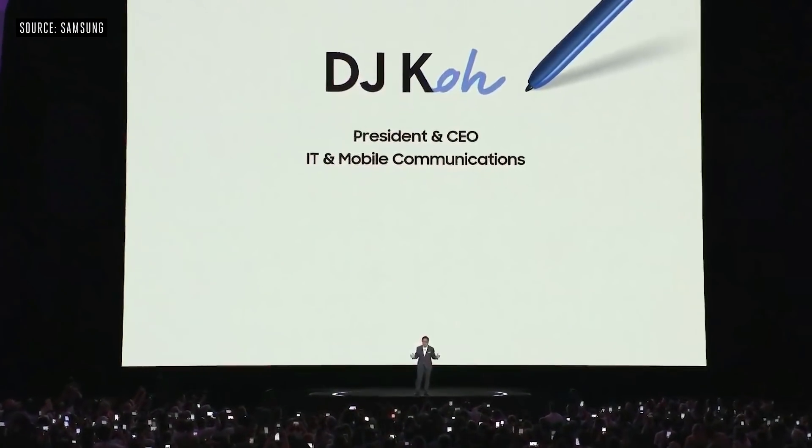I'm so glad to be back in Brooklyn. It is my pleasure to introduce the Galaxy Note 10.